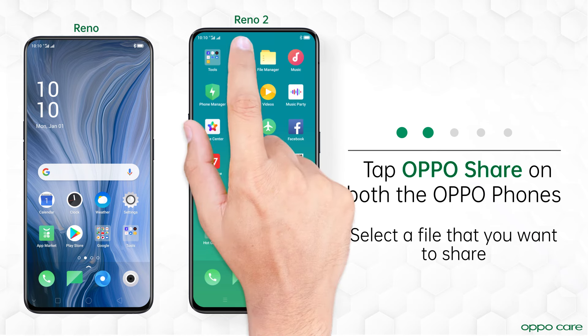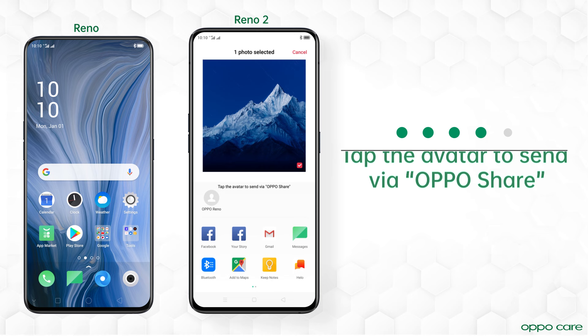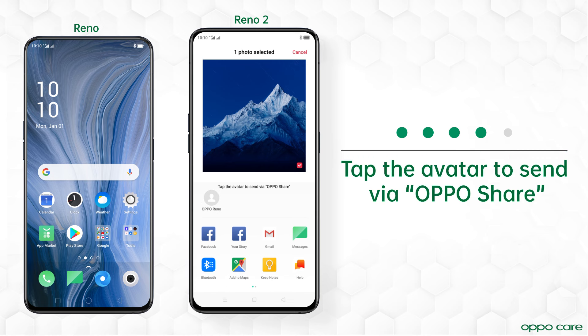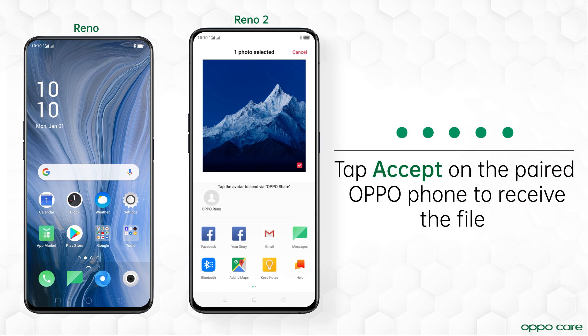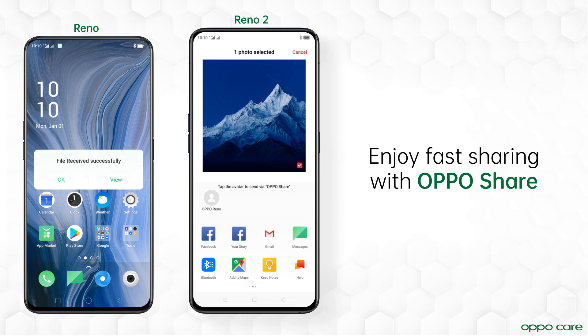Now choose the files that you want to share and tap Send from the options below. Tap the avatar to send via Oppo Share. You will receive a request on the paired Oppo phone. Accept it to receive. Enjoy fast sharing with Oppo Share.